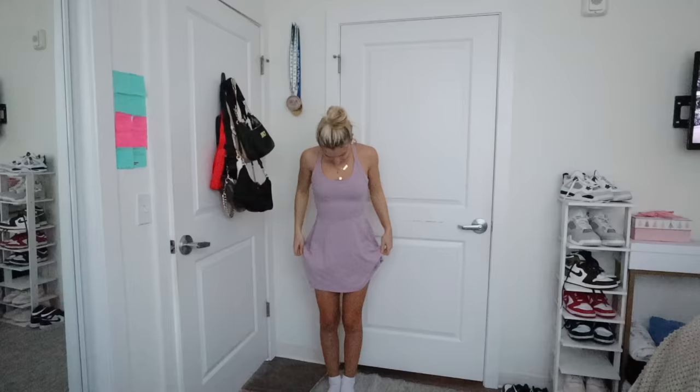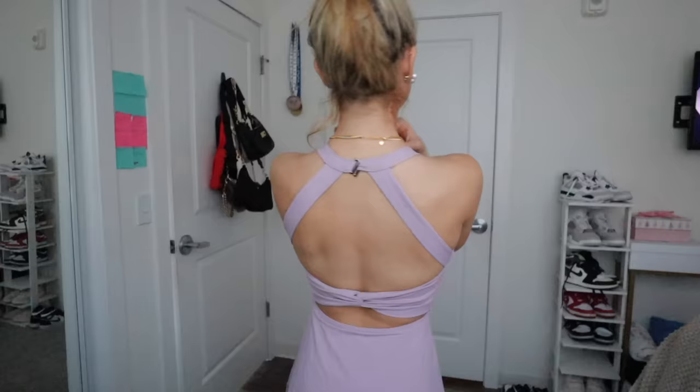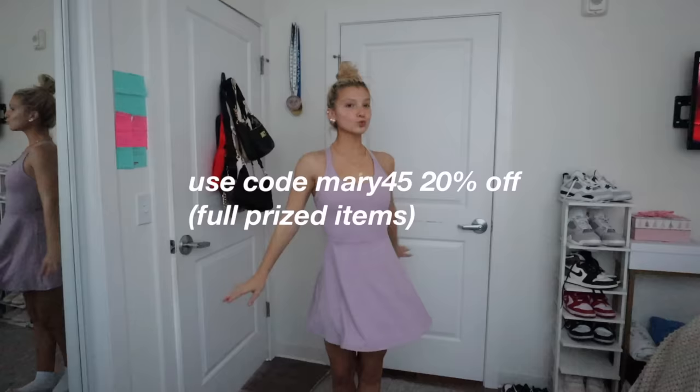Lastly we have the backless cutout twisted dress — it's in like a pink-purple color. It's so cute, so unique, and it's just perfect for the season we're in. Don't forget, I'll have everything linked in the description box as well as my code MARY45 for 20% off full-priced items. Thank you so much Hilara for sponsoring this video. And let's get back into the vlog.